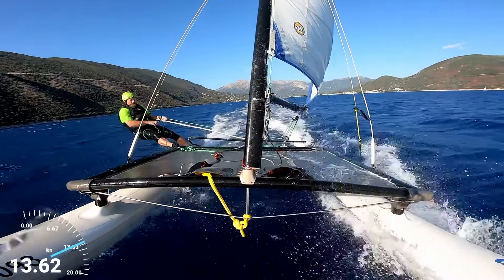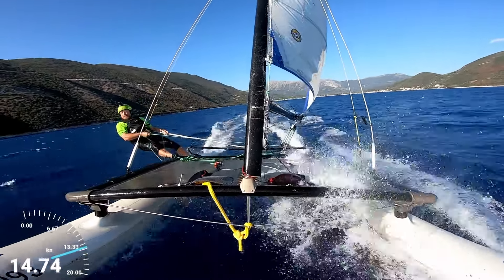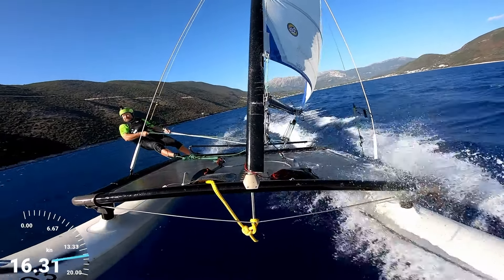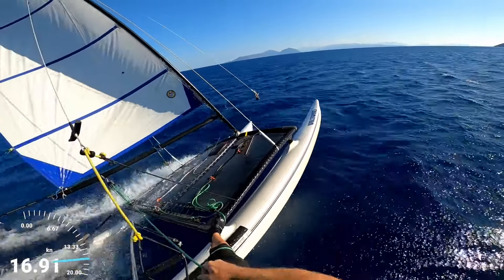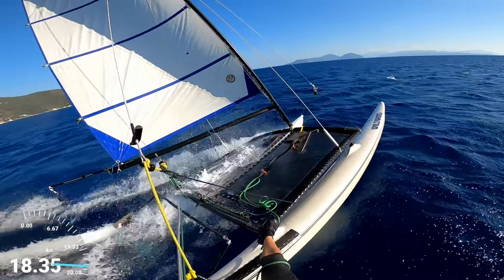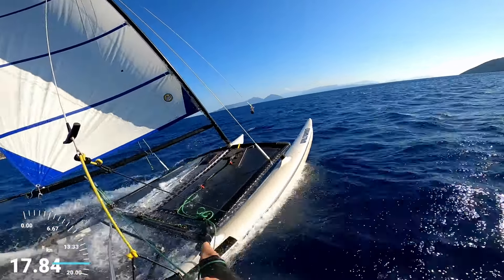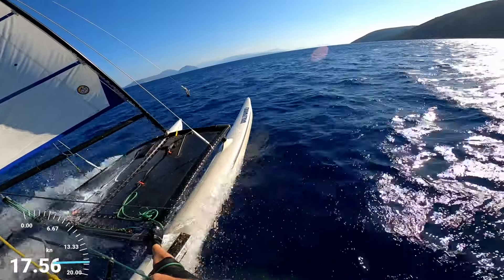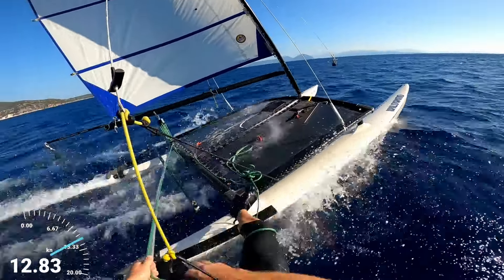Well, that felt pretty good then. Difficult to say — using the app on the watch means we can't see it immediately like we used to be able to on the Locosys. Oh yes, that is good — now we're shifting! Yeah, that definitely felt like the highest speed so far of this run. All right, bit of a hole followed by small gusts, followed by hole, followed by bigger gusts.